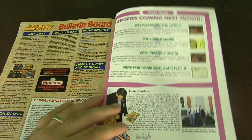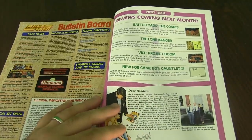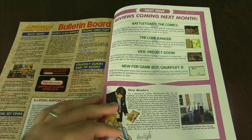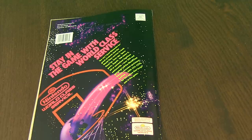And then one more page — coming up in the next episode, Volume 24, it is going to be Battletoads, the Comics, The Lone Ranger, Vice Project of Doom, and new for Game Boy: Gauntlet 2. So thanks for subscribing and thanks for commenting. Take care.